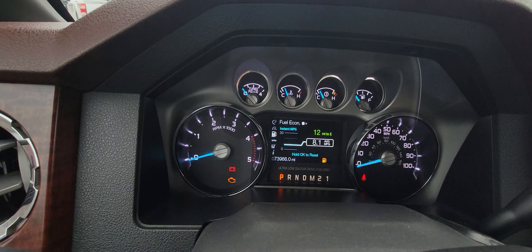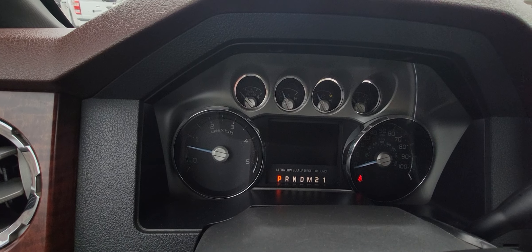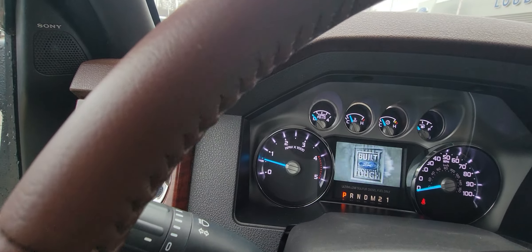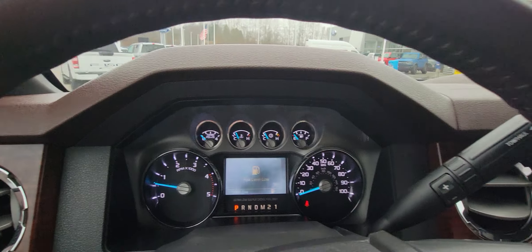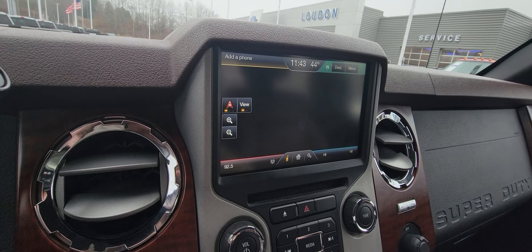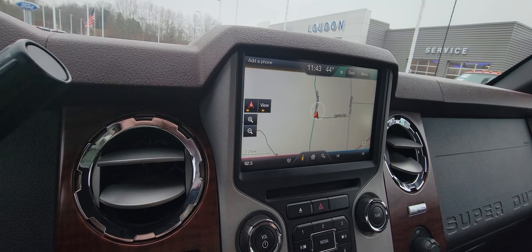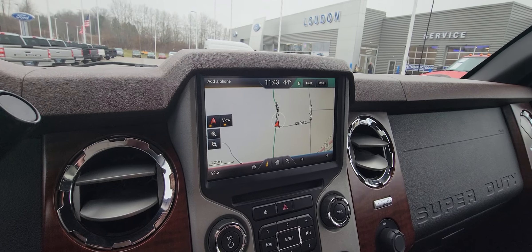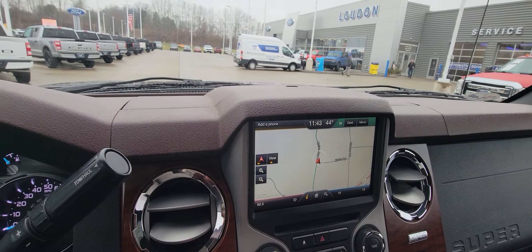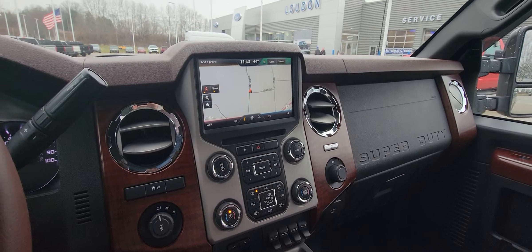As you can see, 73,966 miles. No check engine lights on. Built-in navigation, you can connect your phone. It does play Bluetooth, Sirius radio, Bose sound system. I mean, it's got all the bells and whistles.